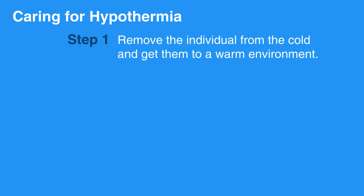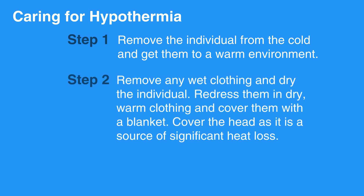To care for someone with hypothermia, rapid action is required. Start by removing the individual from the cold and get them to a warm environment. Remove any wet clothing and dry the individual. Redress them in dry, warm clothing and cover them with a blanket.